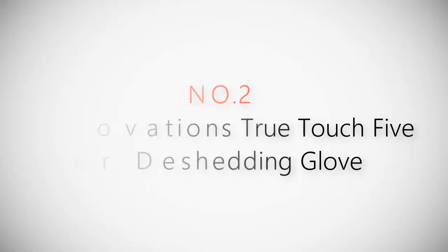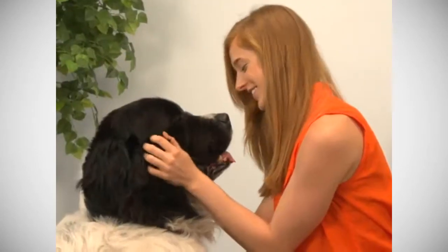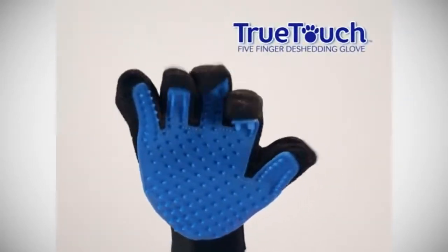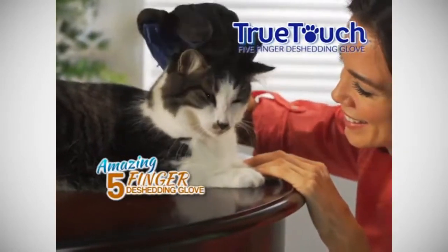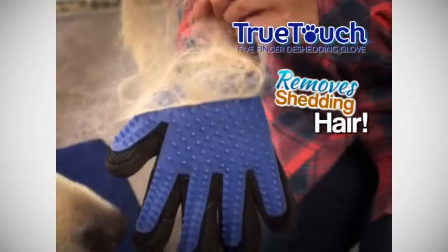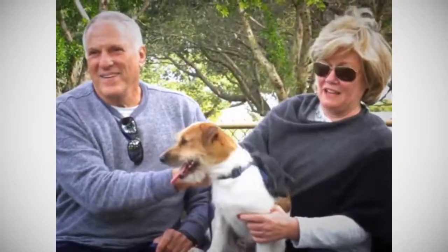Product number two: All-Star Innovations True Touch five-finger de-shedding glove. You love your pets but hate the shedding hair that gets everywhere — not anymore. Introducing True Touch, the amazing five-finger de-shedding glove that quickly, gently, and effectively removes all that shedding hair as you show your pet you care. He loves to be petted and he thinks that he's getting petted.